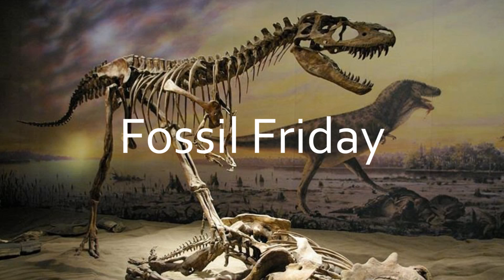Welcome to another episode of Fossil Friday. This week, I'm going to be talking about the recently described dinosaur named Dakotaraptor.